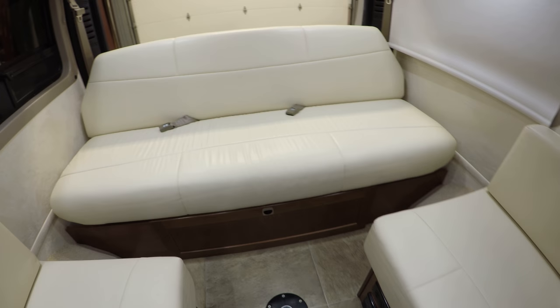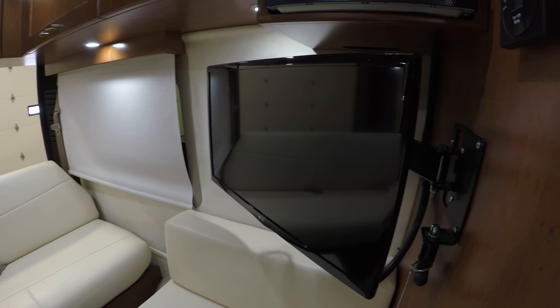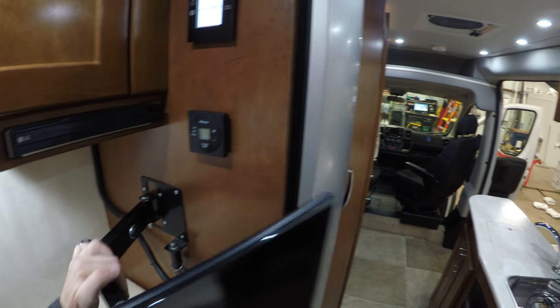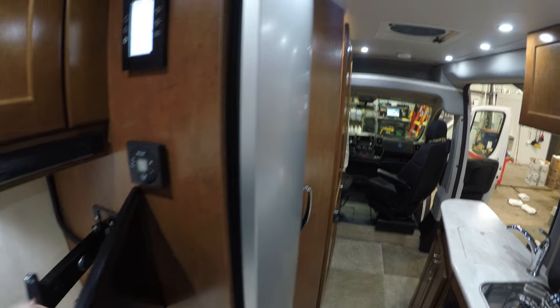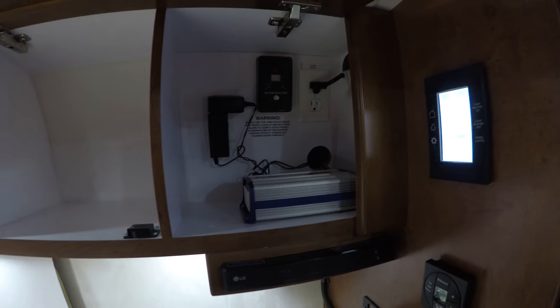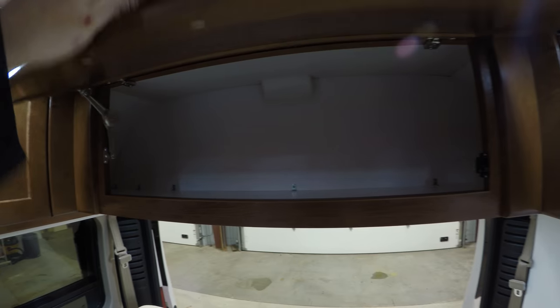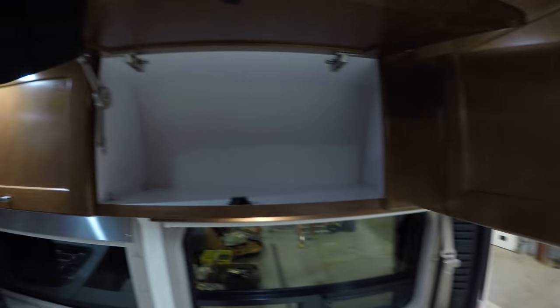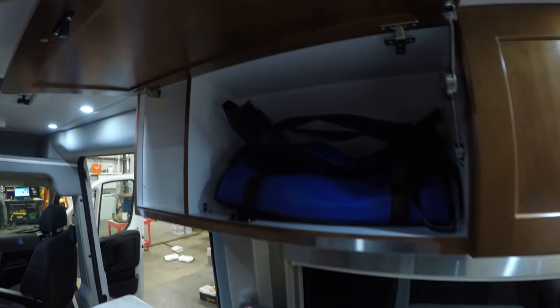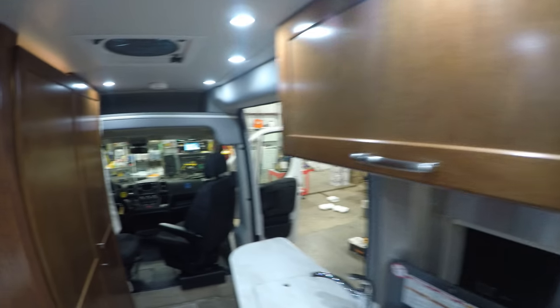You've got your couch in the back, your TV on the side with your Blu-ray player right there. One nice thing is you can aim this TV basically in any direction you want. There's an inverter, all your levels right there, and lots of storage all the way around. I was amazed how much I could fit in here, and this area starts to get into kitchen storage up here as well.